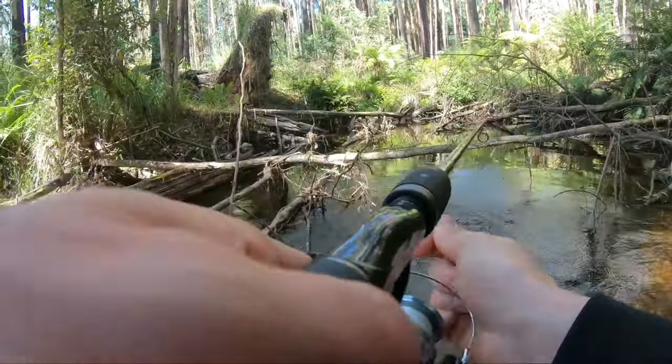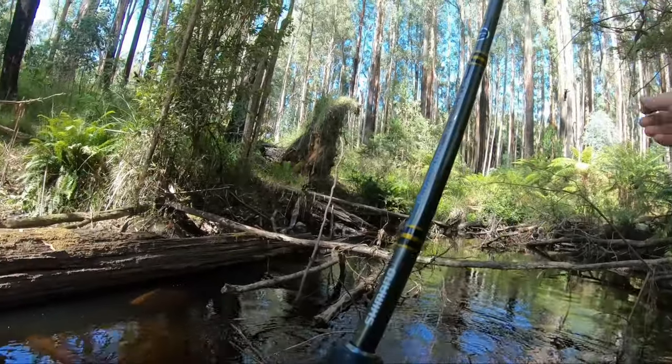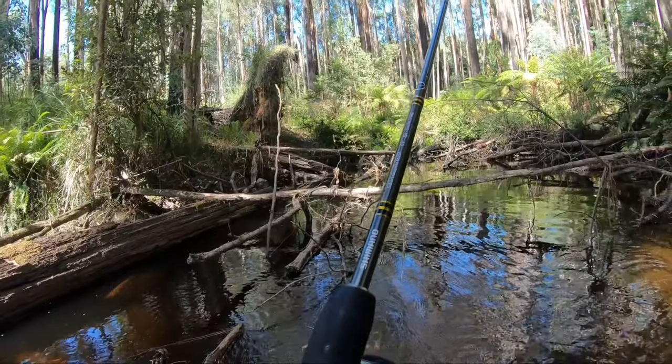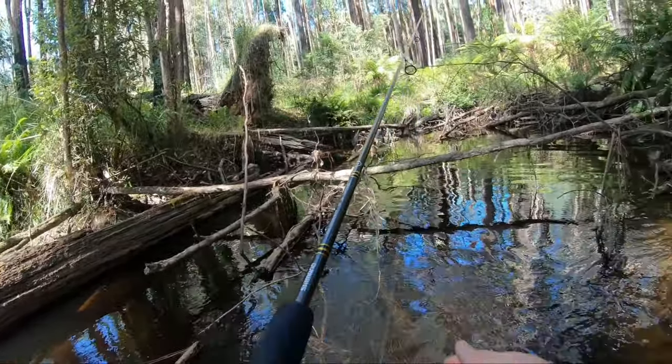Oh I got it — oh my God, this thing's jumping out of the water at my feet. I can't believe it. Oh my God. That is insane.